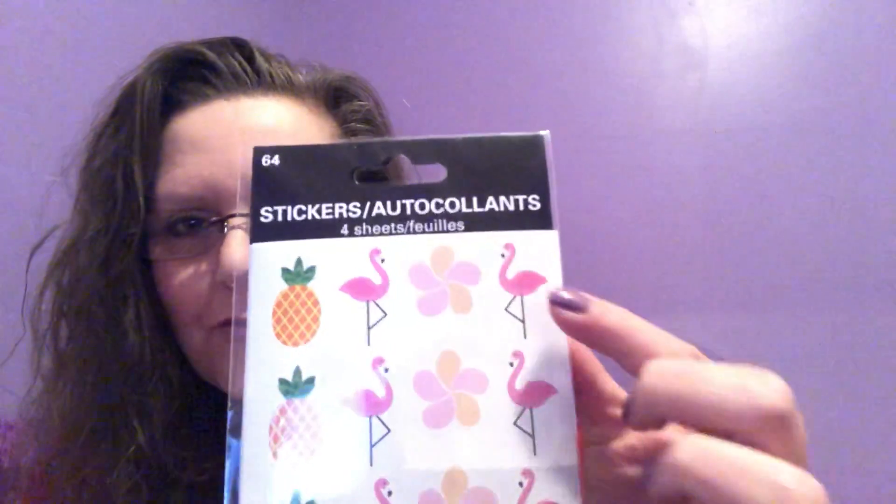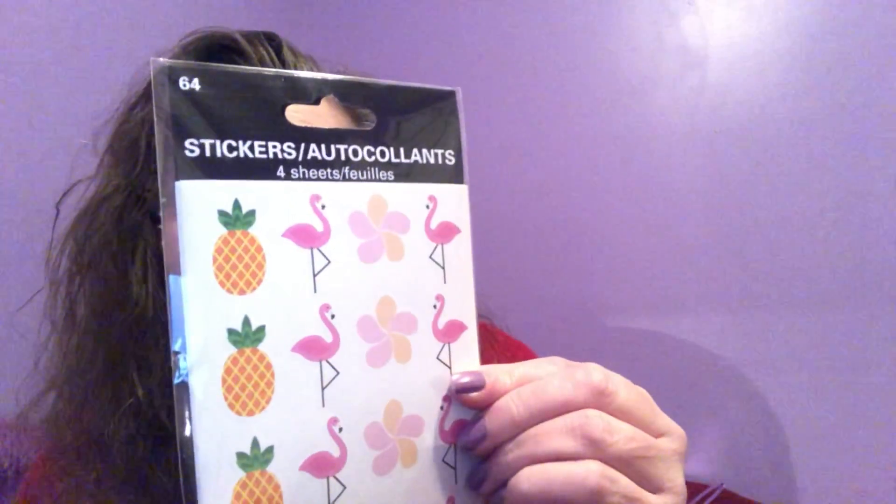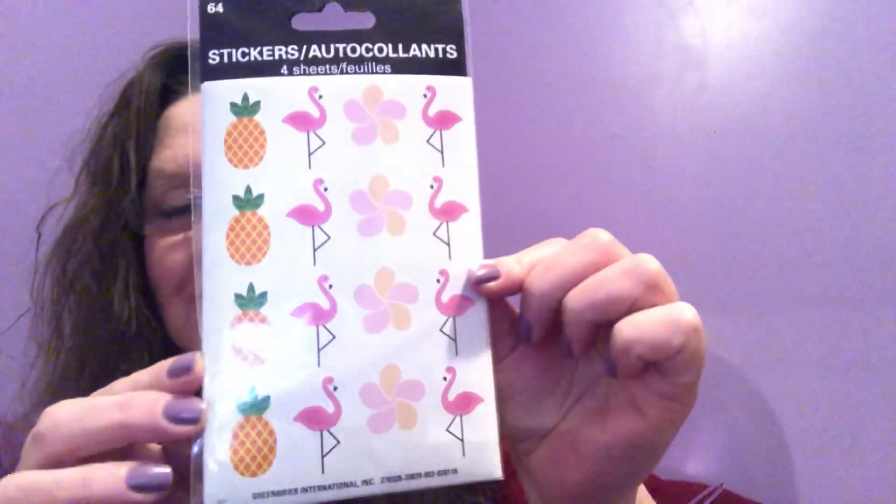Stickers — 64 in a package, four sheets. Look at these: flamingos, flowers, more flamingos and pineapples. I've never seen these before. There's just too much happy in this package with all those little flamingos and pineapples. Another perfect thing to go in an Easter basket. The next holiday coming up is Easter — well, besides St. Patrick's Day, we're not forgetting about that. But the Easter stuff is definitely out.